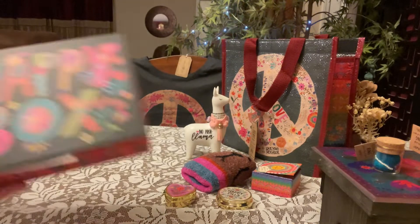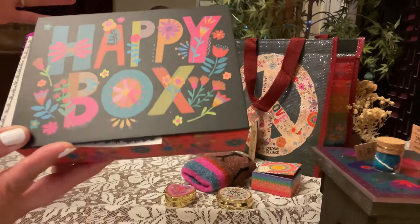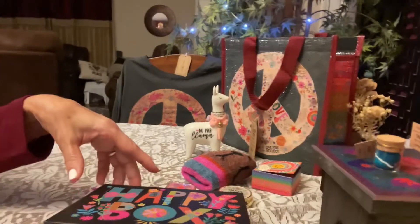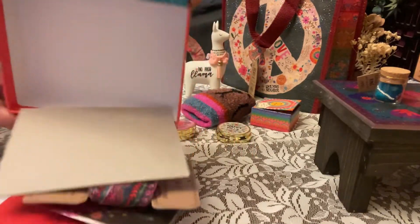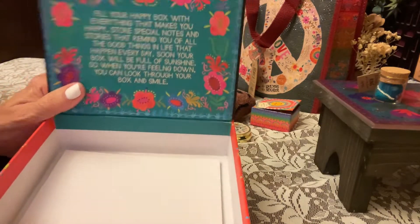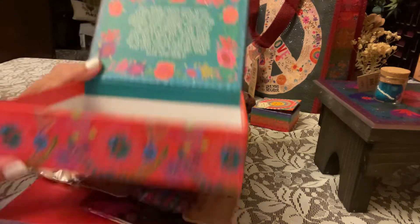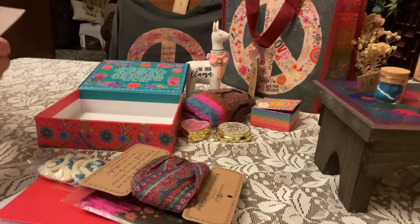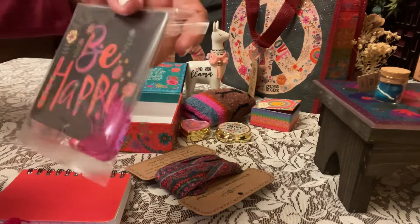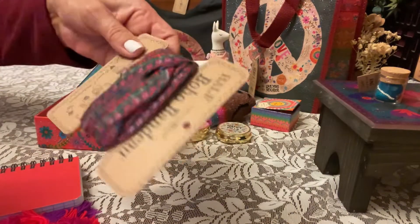We got a happy box — these were on sale, I believe for $19.95 and then like 20% off or something. It's supposed to be a surprise but you know me. This cute little box says 'Fill your happy box with everything that makes you happy.' So it looks like we got an air freshener that says 'Be Happy,' and we got a bandana-type thing — I really like that, that's pretty cute.